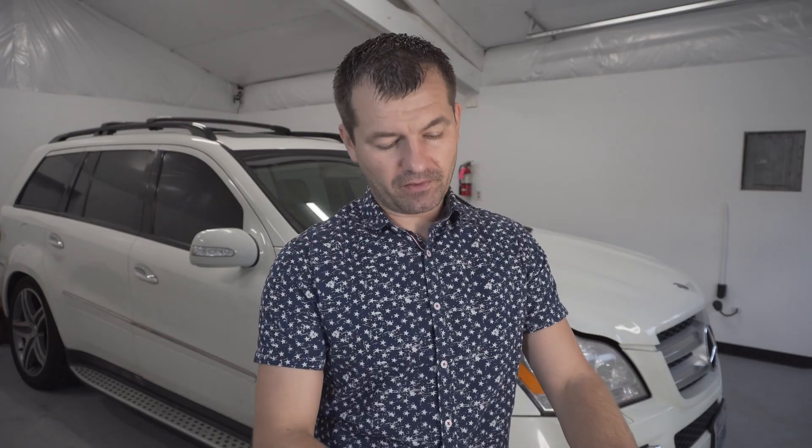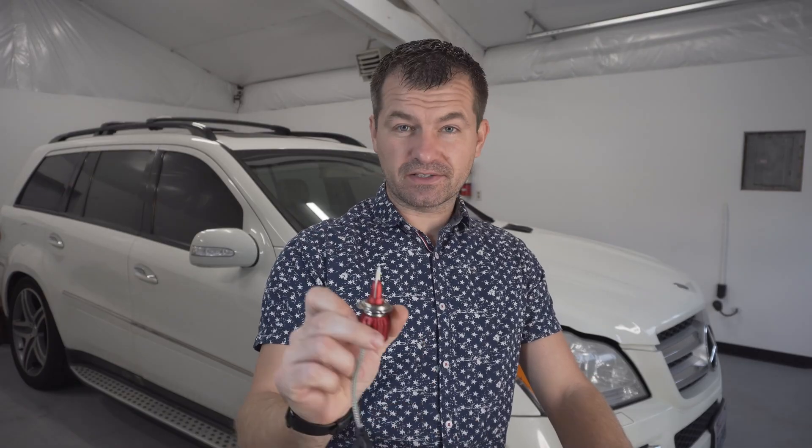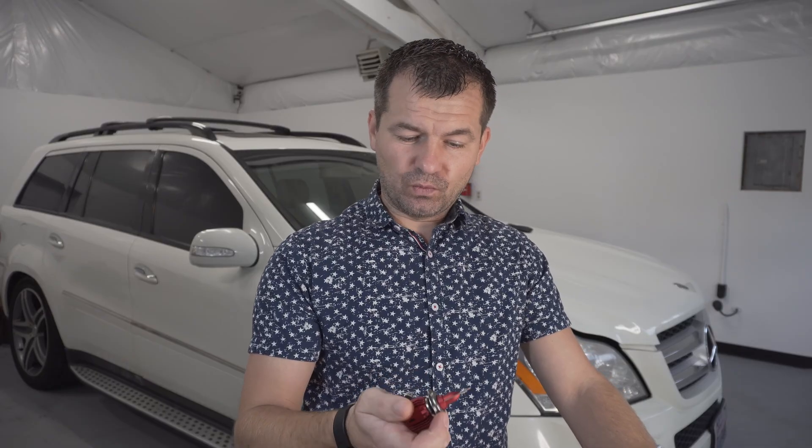Hey guys, welcome back to my channel and thank you for checking out my new video. Today I'm gonna show you the difference between the regular halogen headlight bulb versus the Basla LED headlight bulb. It really bothers me when I'm driving at night, especially when it's raining and the brightness of my headlights is so dim and I cannot see anything. I hope these Basla LED lights will improve the brightness of my headlights.